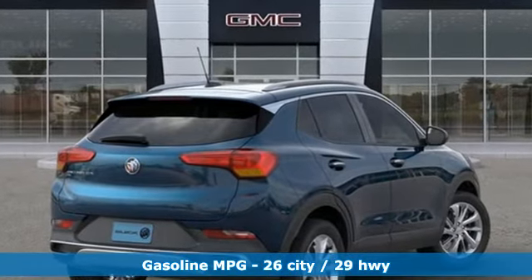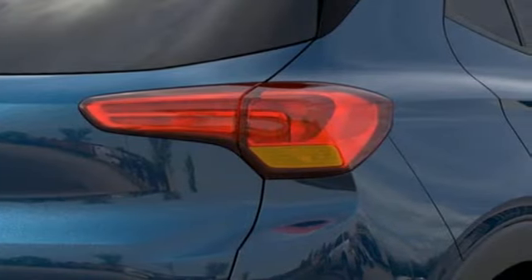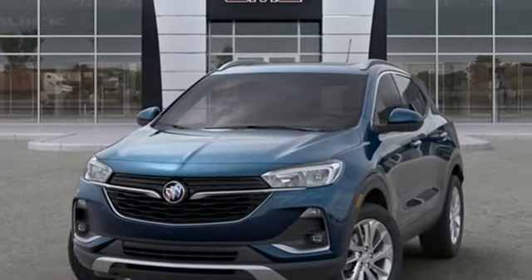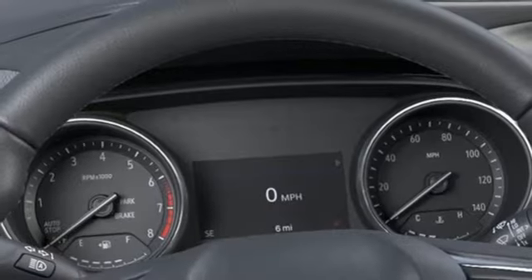Intercooled turbo i3 engine, dual zone climate control, streaming audio, front heated bucket seats, Wi-Fi hotspot, AM-FM satellite radio, hands-free liftgate, remote engine start, and integrated navigation system with voice activation.